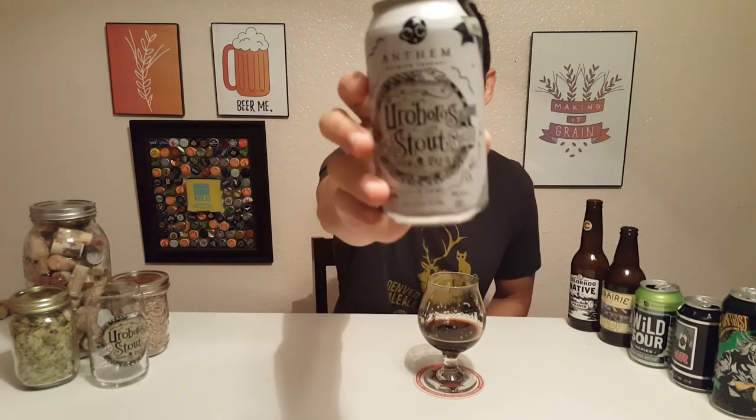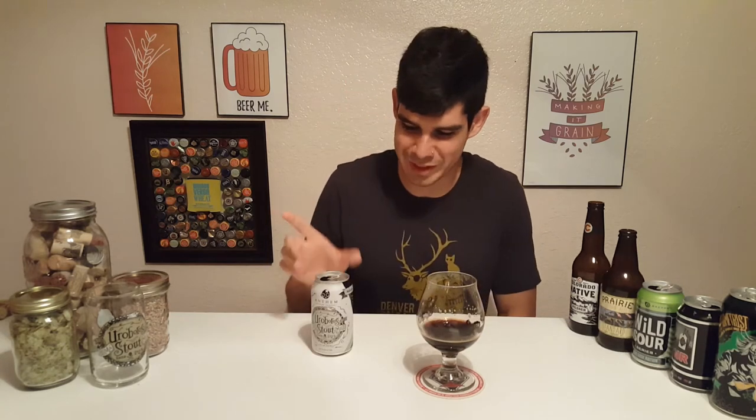Why am I not drinking out of it? Okay, so if you like chocolate, and you like beer, and you like awesome stuff, you should really give this beer a try. Let me give this one more sit before I decide if it goes in the top five or gets smashed.